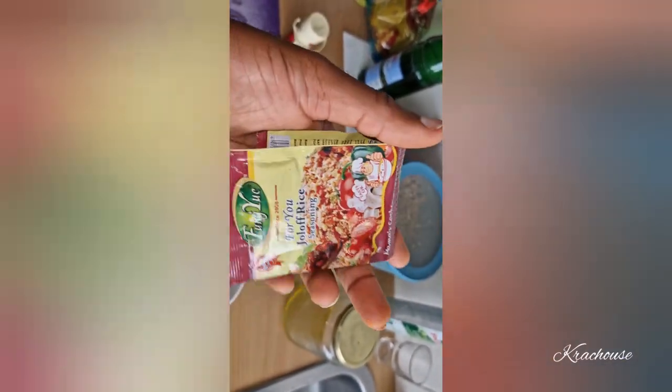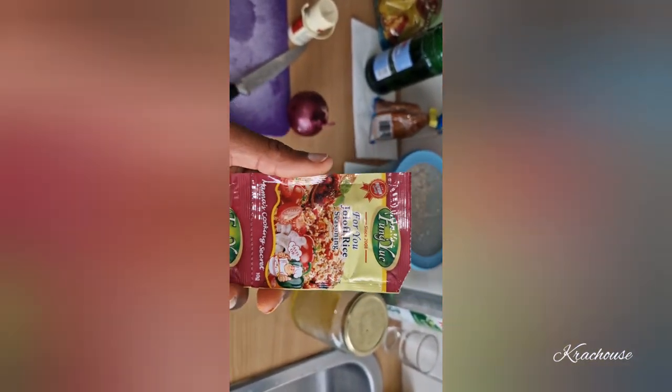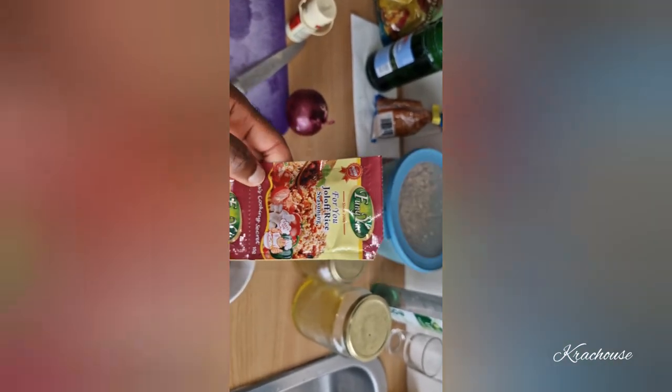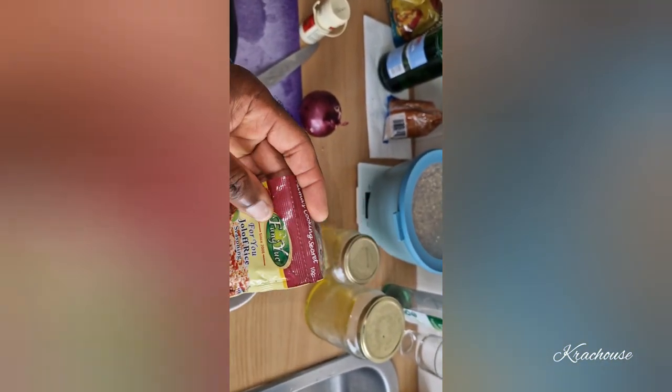I just didn't want to embarrass her or start telling her how dangerous these things are when they get into our bodies. So I took it because I had the intention to make a video and show you guys what Nigerians are eating — what is killing Nigerians. If you want to cook jollof rice, use fresh tomato, fresh boiled pepper, make your own tomato paste, use onions — use natural cooking ingredients, not these chemical mixes.